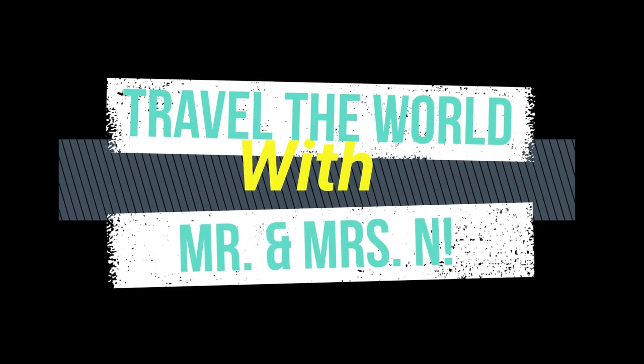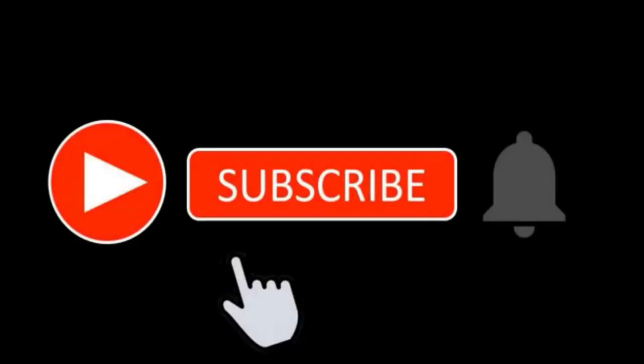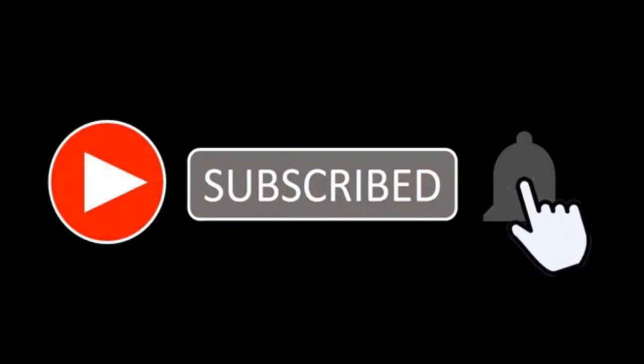Hi there! Welcome to our YouTube travel channel. Join us in our adventures around the globe. Please subscribe, like this video and share. Enjoy!